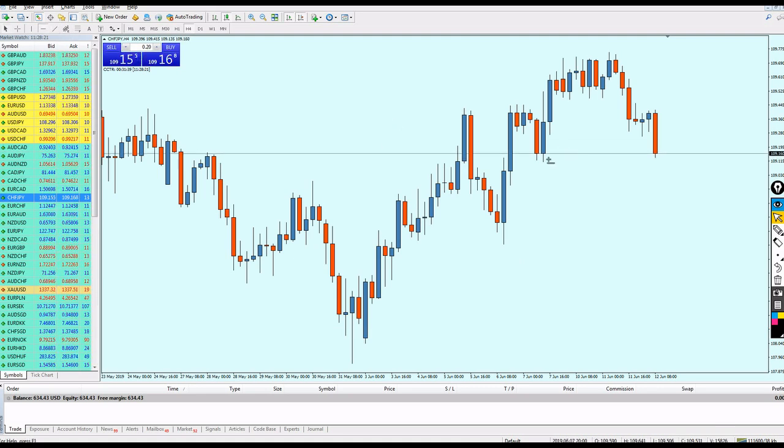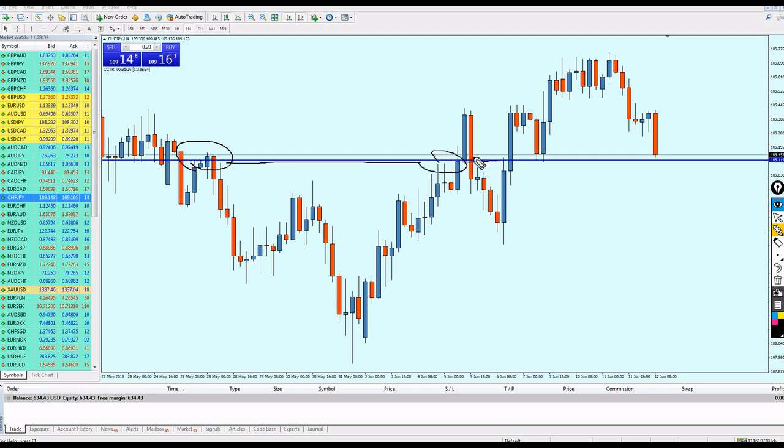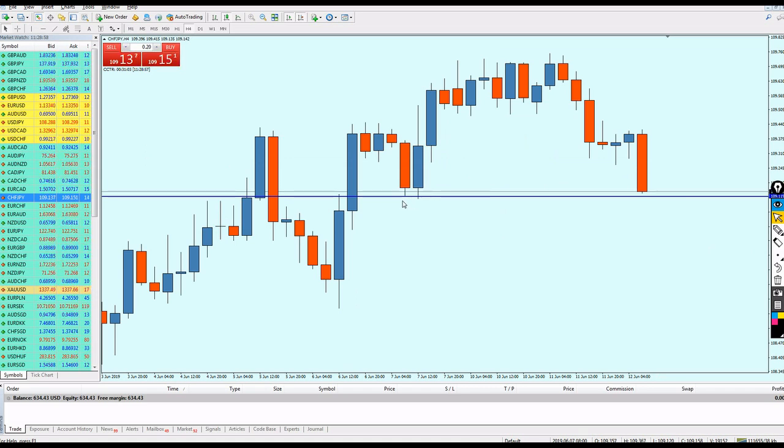Wait — we have a good setup approaching. On the 4-hour chart for CHF/JPY: we see this resistance, then after this resistance broke out by a bullish followed by a bearish breakout candle, we have a long bullish breakout candle followed by a support. This was support number one, and now we are approaching support number two. The support line I've drawn touches the bottom of the shortest wick among these two candles.